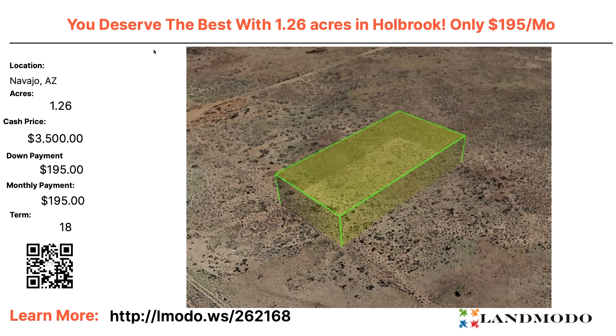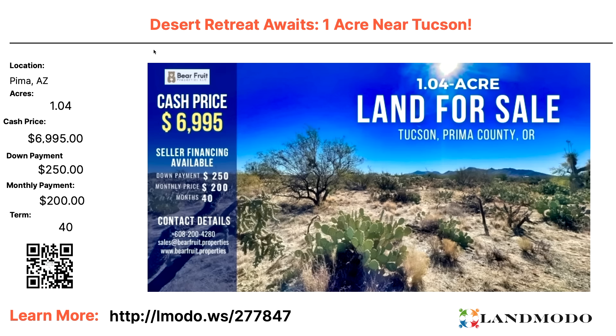Another one-and-a-quarter-acre lot in Holbrook, Navajo County — $3,500 with $199 down and $199 a month for 18 months. In 18 months, it's all yours. Property number is 262168. Pima, Arizona — your desert retreat awaits. One acre near Tucson. Cash price roughly $6,995 with $250 down and $200 a month for 40 months. Property number is 277847.